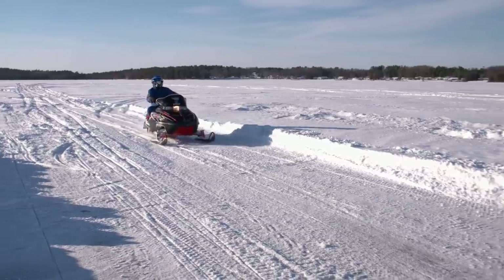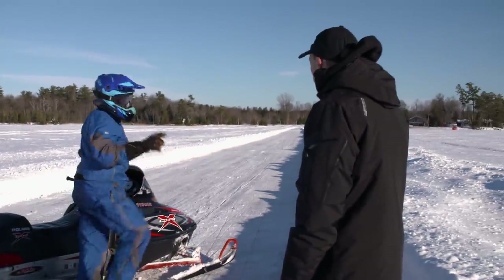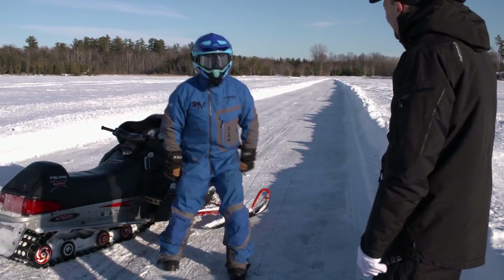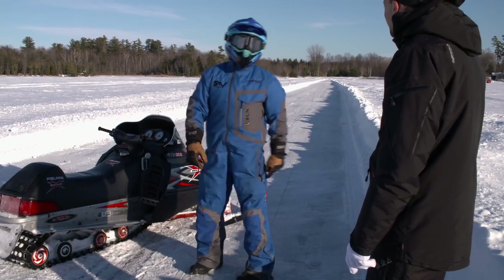108 miles an hour. That felt faster. 108 miles an hour. If you can't beat them, join them — although I had to do it on an XCR.